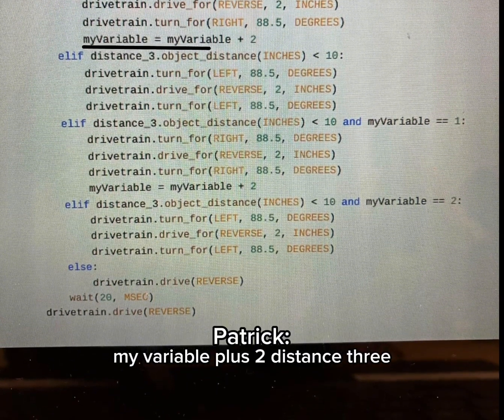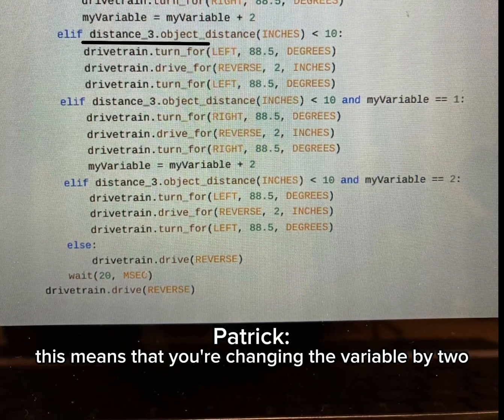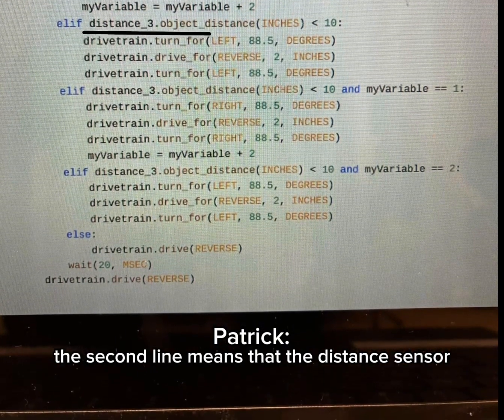My variable equals my variable plus 2 — this changes the variable by 2. The second line means that the distance sensor detects an object within 10 inches.